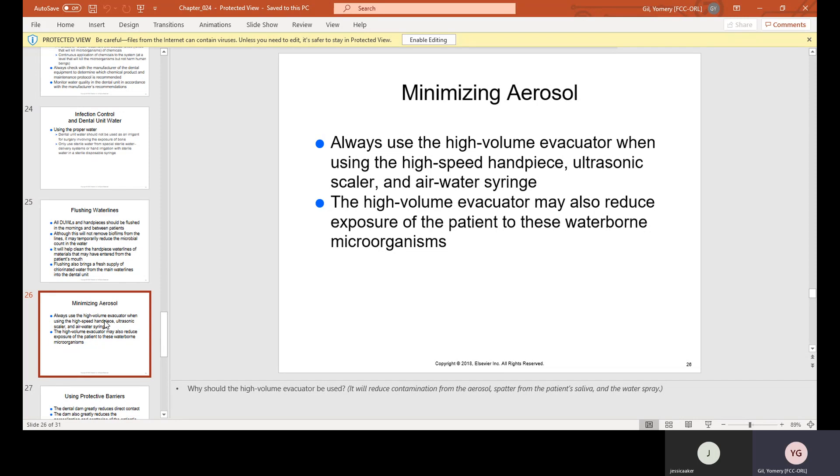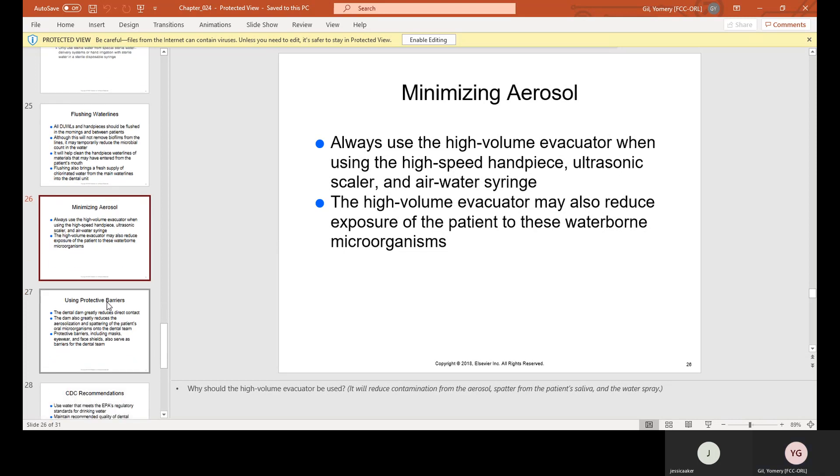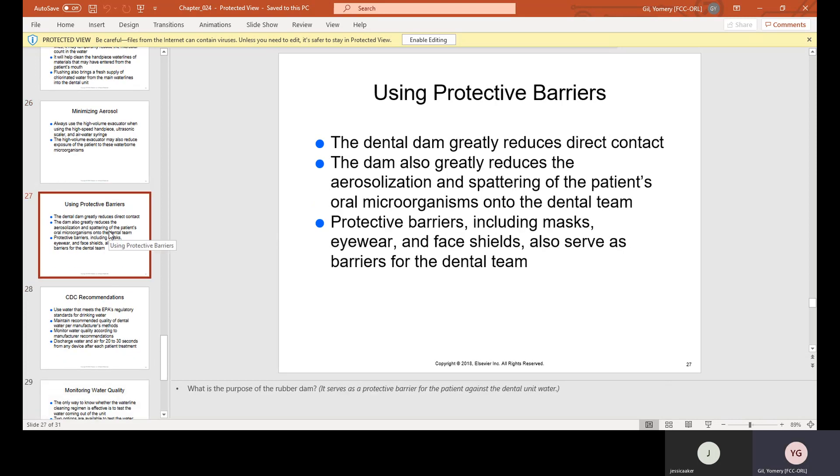Always use the high-volume evacuator (HVE) when using the high-speed handpiece, ultrasonic scaler, and air-water syringe. The HVE is the suction with the wider tip, not the one that bends for the patient to hold. The high-volume evacuator may also reduce the patient's exposure to waterborne microorganisms. Protective barriers — including masks, eyewear, and face shields — also serve as barriers for the dental team.